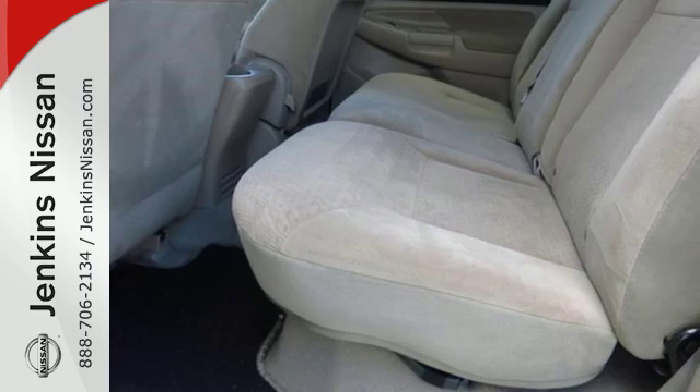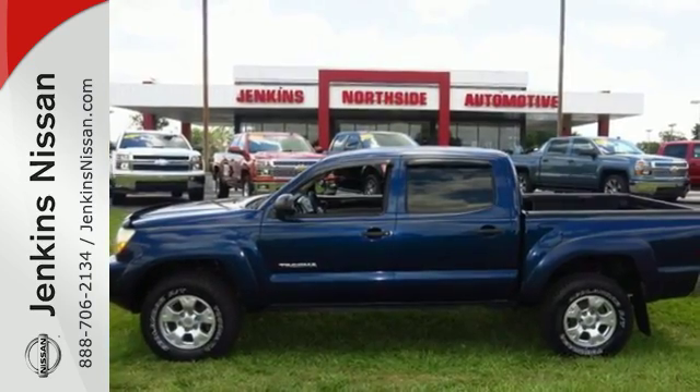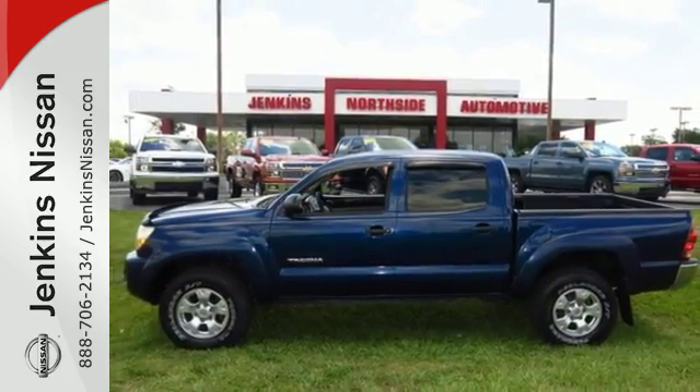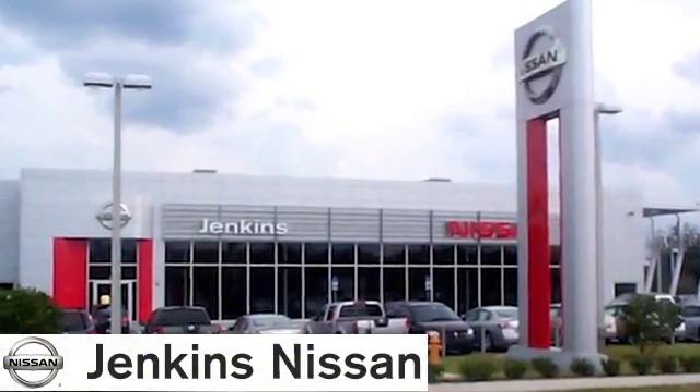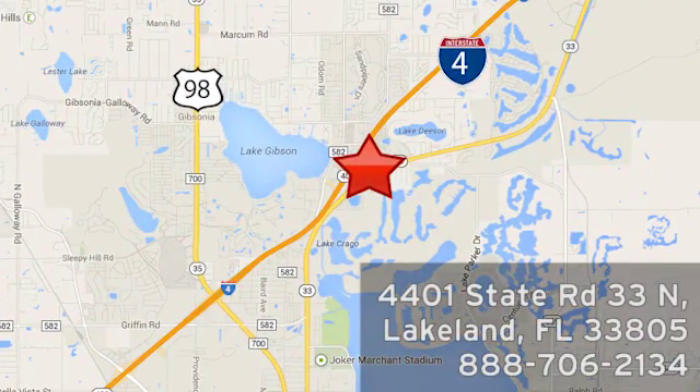Work ready toughness and sporting capability combined with Toyota quality and reliability in this outstanding Tacoma. See it for yourself today at Jenkins Nissan. Honesty is our policy. We're conveniently located at 4401 State Route 33 North in Lakeland, Florida.